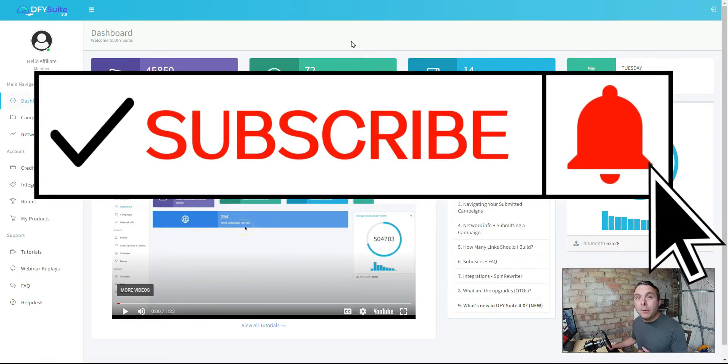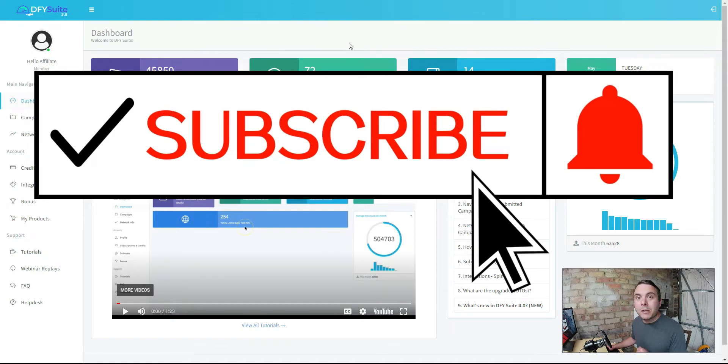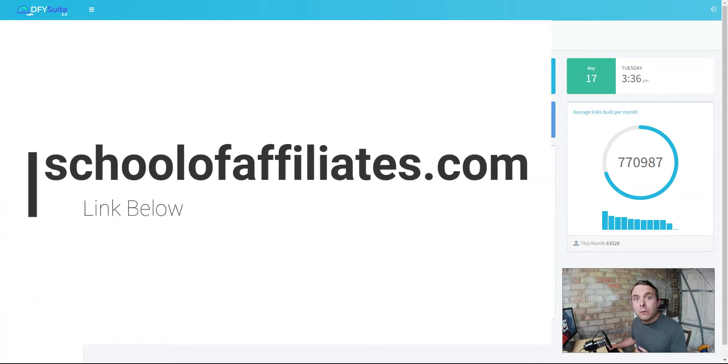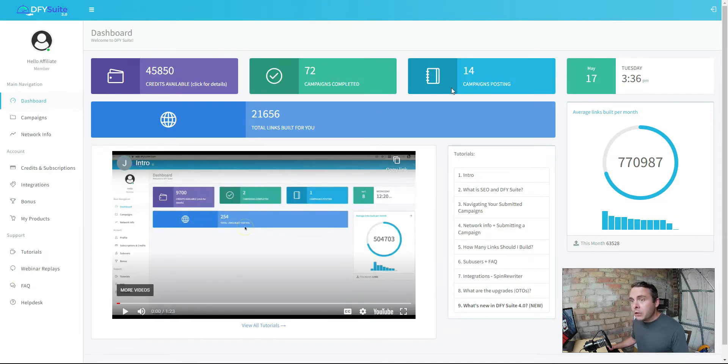My review of Done For You Suite 4.0 is based on my own experience and opinions. You're here with School of Affiliates - I'm Charlie Brefford. If you're new to this channel, hit that subscribe button and notification bell. If you're looking to make some real money online, I have free training where you'll learn to build a real, honest business in as little as seven days. Hit the link below and head over to schoolofaffiliates.com.